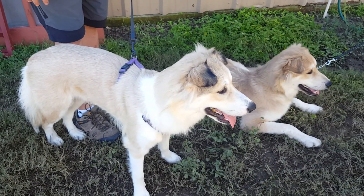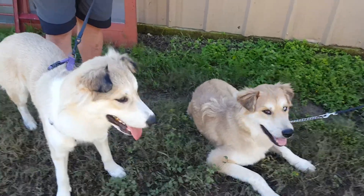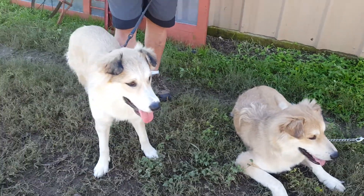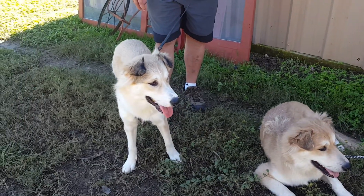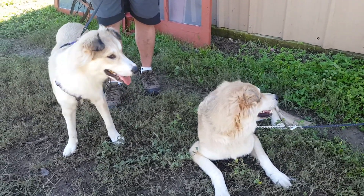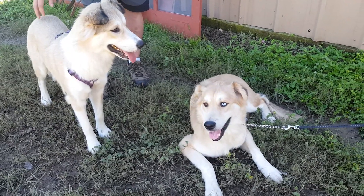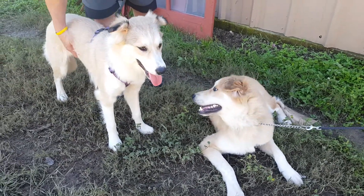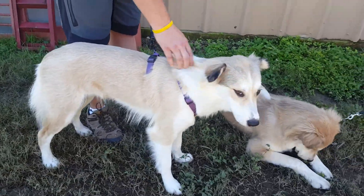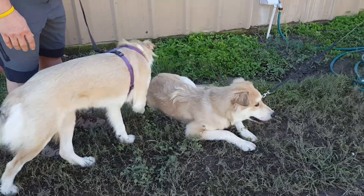If you'd like to adopt them, contact Cece Powell for an application. This is Diane, this is Jack — looking for their forever home. They can be adopted locally in Texas or transported to the east or west coast, probably using a ground transporter because they're awfully big, not too huge, but big. Contact Cece Powell for an application. This is Jack and Diane.